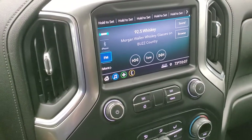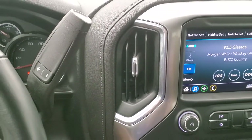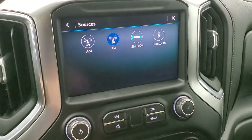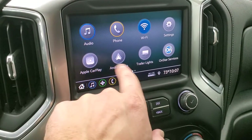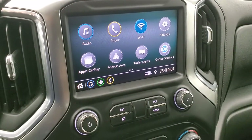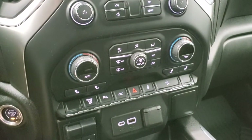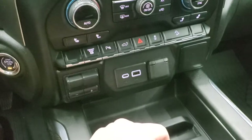It does have the Allison 10-speed automatic transmission — new for 2020. It has the Chevy infotainment system with AM/FM radio and Sirius XM capabilities. It does have a projection manager where you can project your cell phone to the screen via Android Auto or Apple CarPlay, so if you've got navigation on your cell phone it'll be just like you have navigation on the screen. Down here is your climate controls, push button start, factory exhaust brake, and parking sensors you can turn off and on.